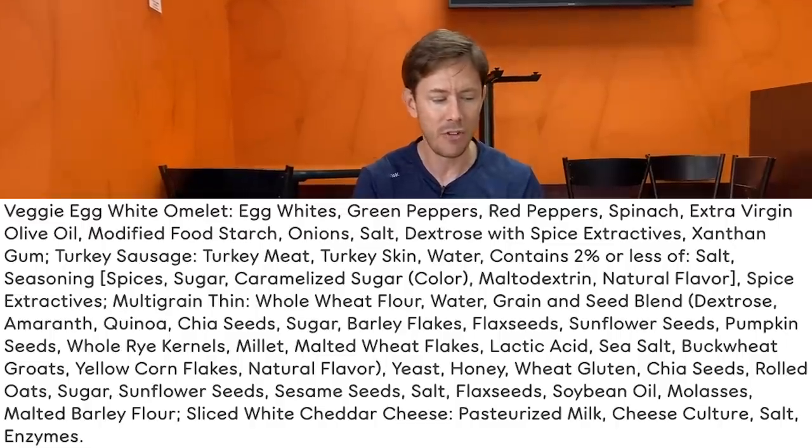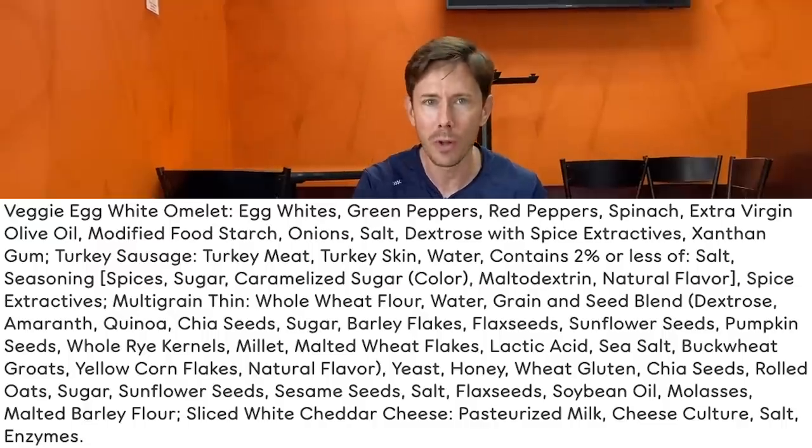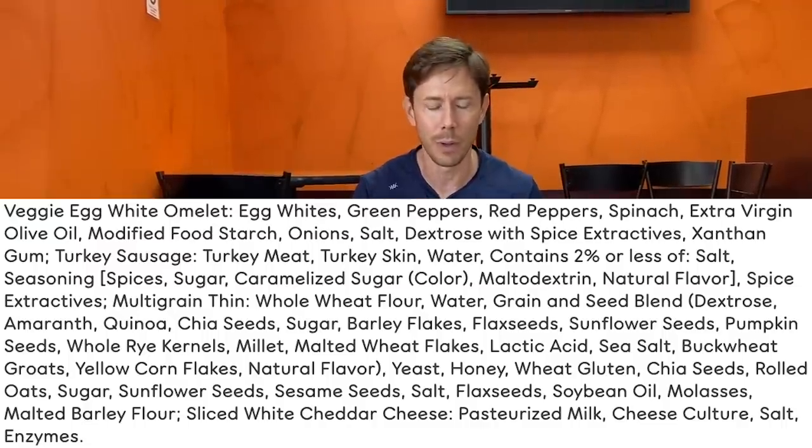How do they do that? With really good ingredients. The veggie egg white omelet is made with real ingredients: egg whites, peppers, spinach. But do you see the oil? The predominant oil they're using here is extra virgin olive oil — at Dunkin' Donuts. We have yet to see that in all of our fast food reviews.